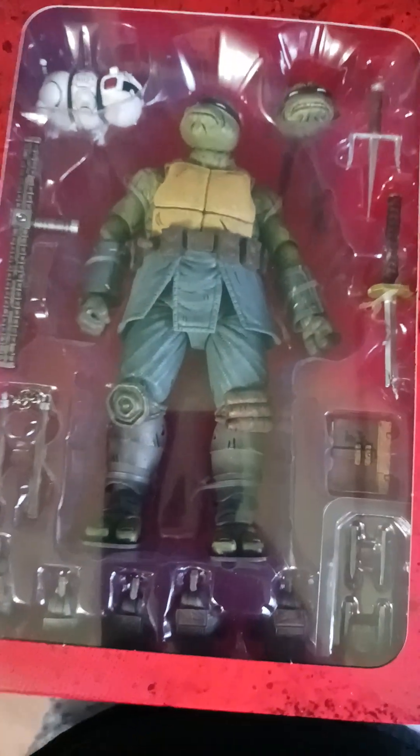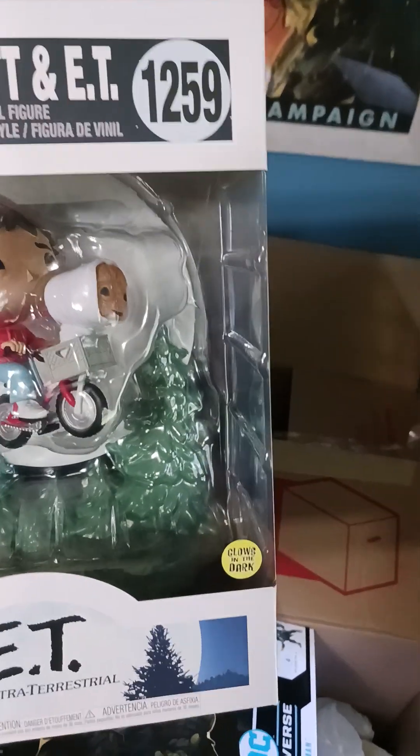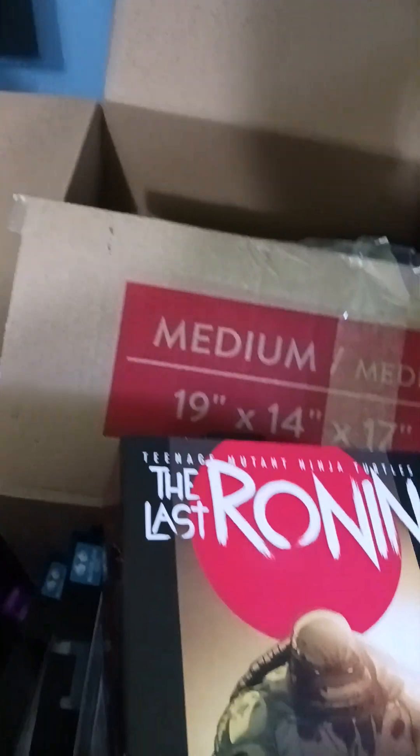I got another Last Ronin figure. Oh, I guess it's a different one — sweet! Got one more pop, and that's the E.T. flying over the moon. Five bucks — that was also $35 when it was original.